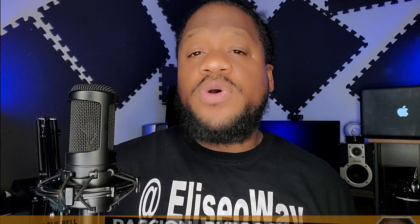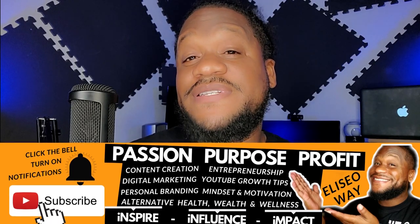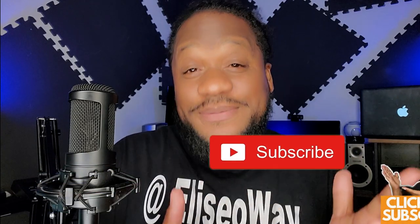What's up everybody? This is Alicia Way. Today we're talking all about how we can make quality video content right from our cell phone. That's really all you need these days. But first, if this is your first time on my channel, in this community we're all about pursuing passion, fulfilling purpose and producing profits. So if that's something that you're about, then please consider subscribing.